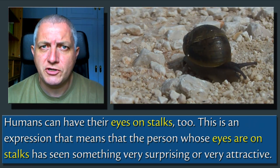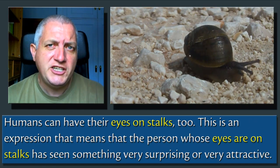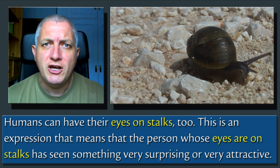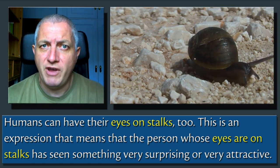Humans can have their eyes on stalks, too. This is an expression that means that the person whose eyes are on stalks has seen something very surprising or very attractive.